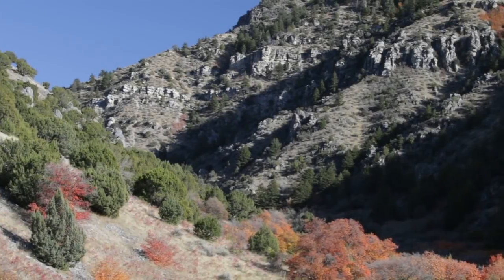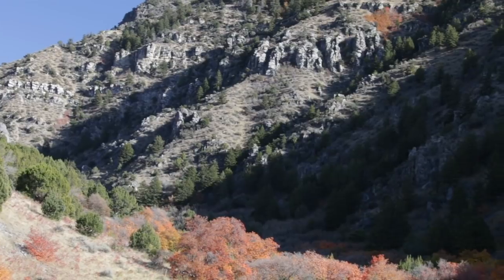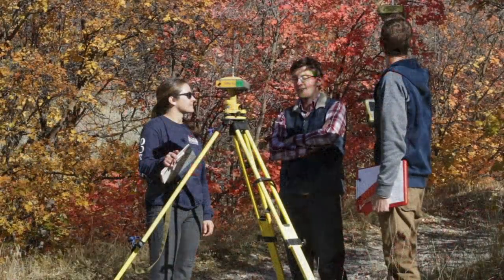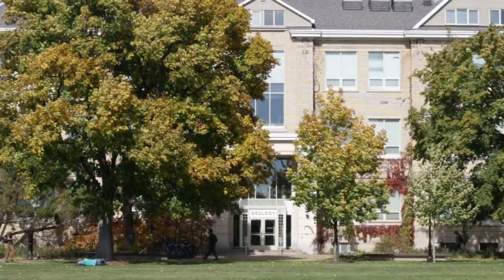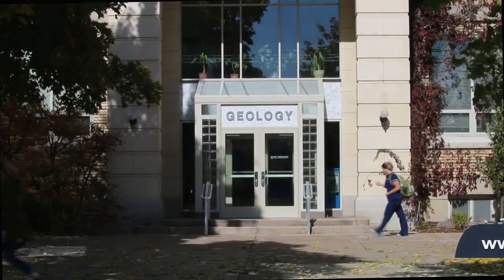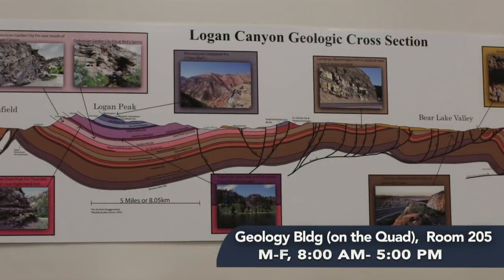Here and elsewhere in Utah, the dry climate limits dense vegetation cover, and thus the evidence for Cache Valley's geological past and present is easy to see. It's a great place to be a geologist. To learn more about geology in Cache Valley and beyond, visit the USU Department of Geology webpage, or visit the department's museum, which highlights the geology of Utah and Cache Valley.